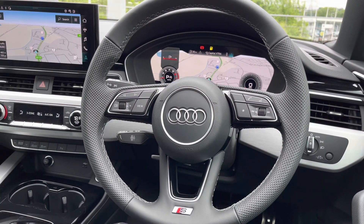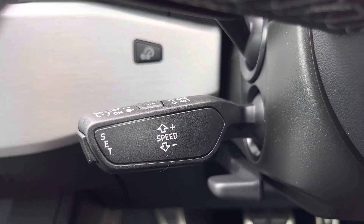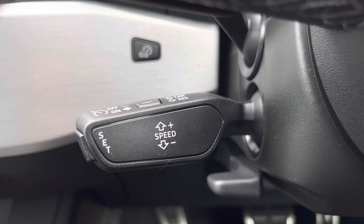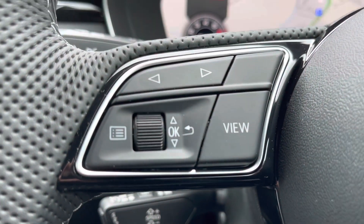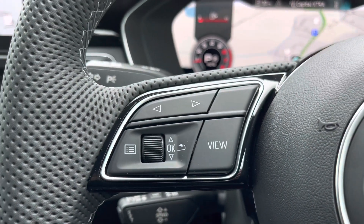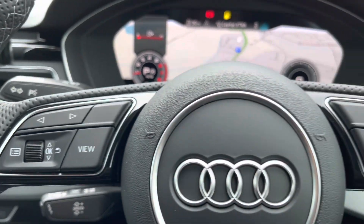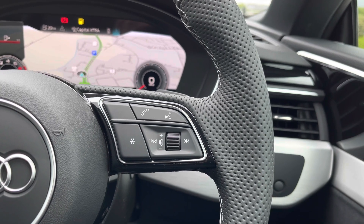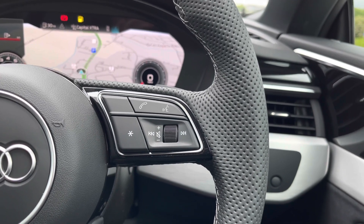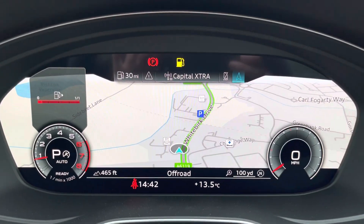Moving on to the high multifunctional sport steering wheel — on the left-hand side we have the cruise control system with speed limiter, so it's never been easier to maintain the same speed, especially on long motorway journeys. With the steering wheel controls you can adjust your view of the virtual cockpit from the left-hand side, and from the right-hand side answer important hands-free calls. You'll also be able to adjust the volume and activate voice control from the right-hand side of the steering wheel.